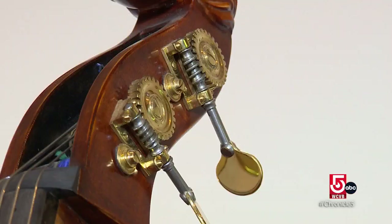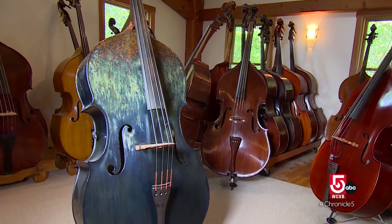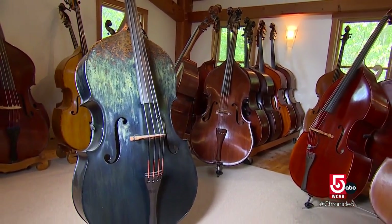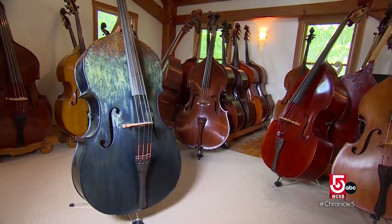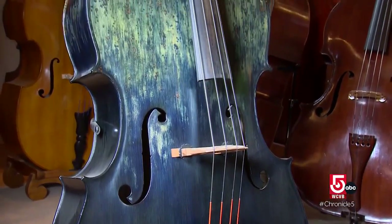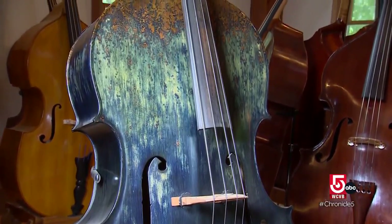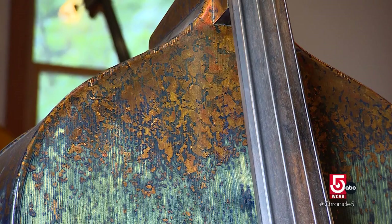Along the way, Narman has added some unusual instruments to his collection, like one that came from Texas with a unique repair story. That bass was in an apartment fire. The repair person said, 'I have a cool idea — we could paint the whole bass blue and cover up all the charred parts with gold leaf.' To Narman, it's kind of like a phoenix of a bass. It came out of a fire.